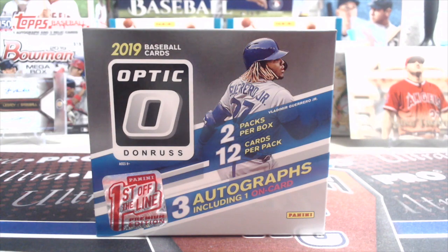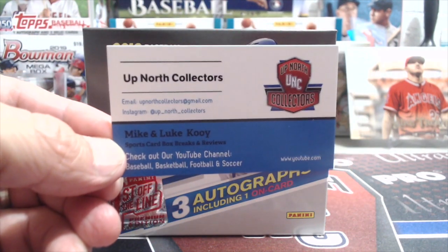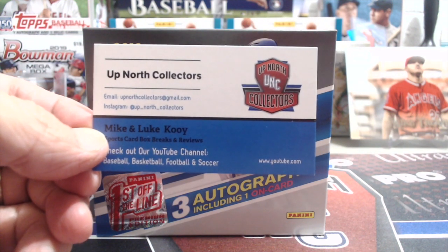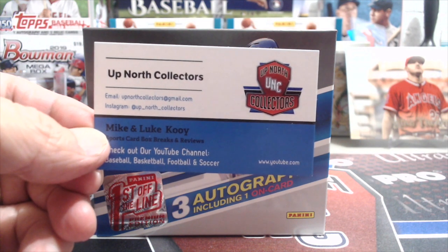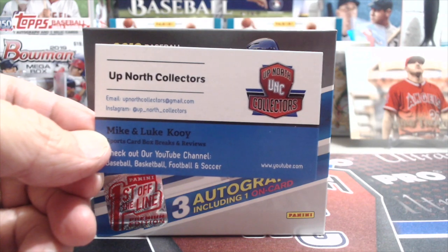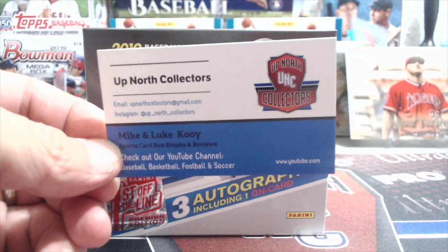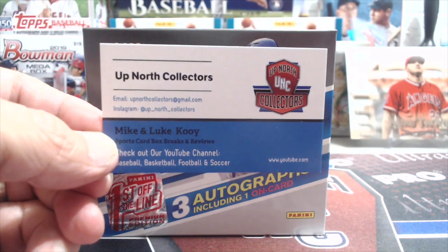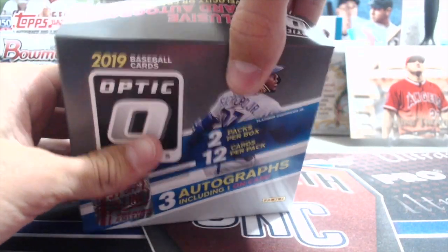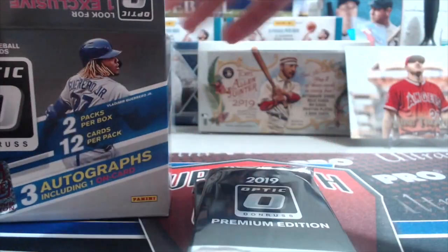We also got these cards made up for the National that we're going to be handing out to folks. If you come up and see us, we'll hand you one of these. It's not a big prize by any means, but we're making these to let people know where they can find us on our YouTube channel as well as our Instagram. We also have some stickers made up and we're going to be doing some little meet-and-greet kind of packs.